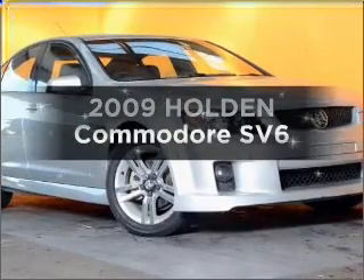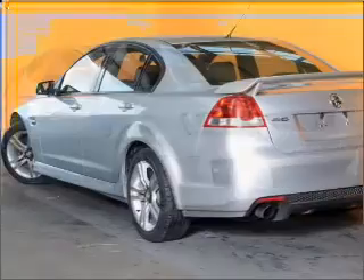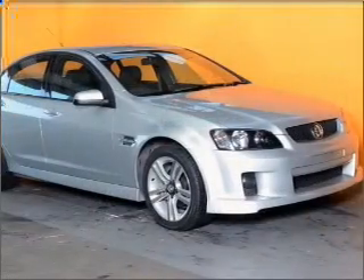Interested in a 2009 Holden Commodore? Experience the comfort of driving this well presented vehicle with a reliable 6 cylinder engine that responds smoothly to its 5 speed automatic transmission.